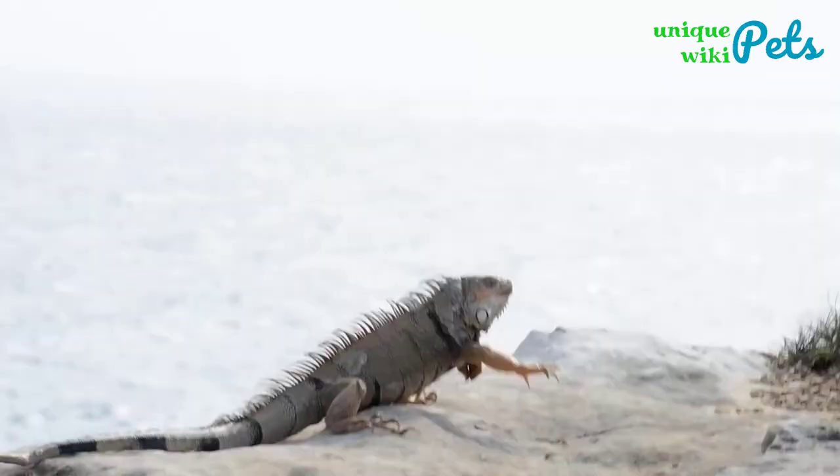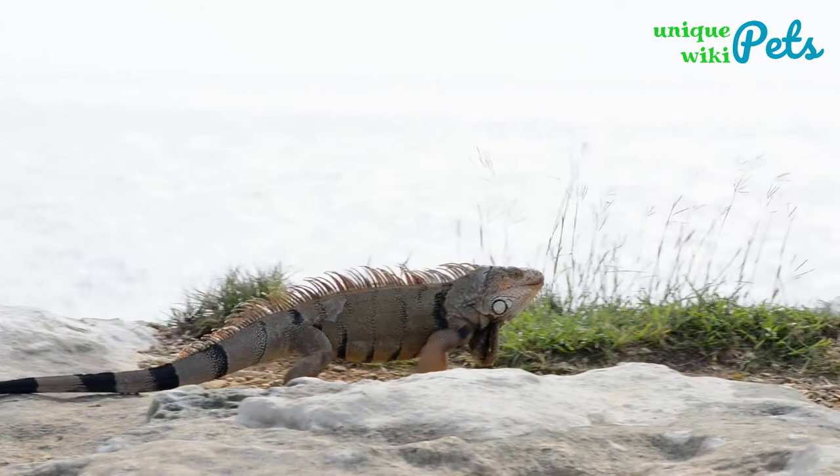If you're a fan of reptiles, small iguanas make the best pets, and it's not difficult to see why. The exotic species of iguanas highlighted in this review make for good reading for prospective iguana owners.